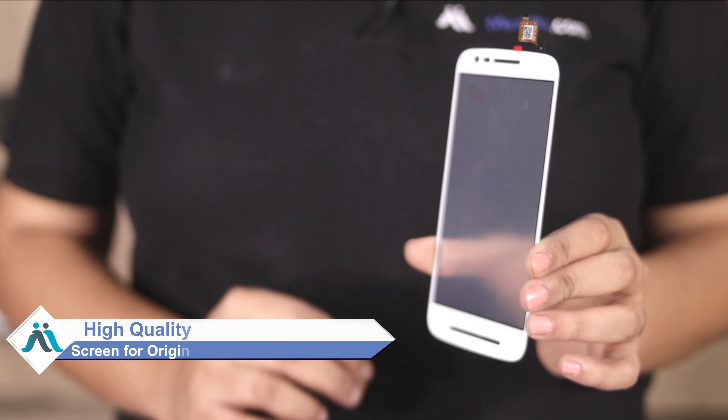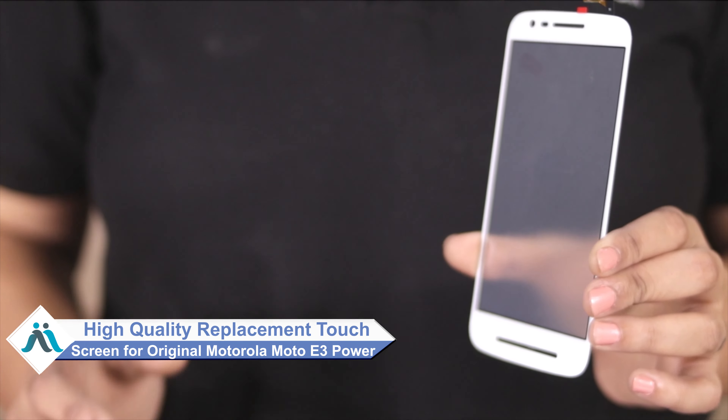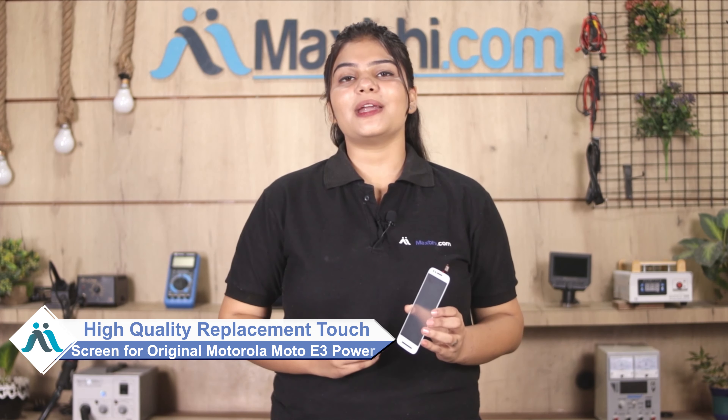Don't worry. You can now buy a high quality replacement touchscreen for your Motorola Moto E3 Power at a very affordable price from Maxbhi.com, and fix your phone yourself at home or get it repaired by any professional very easily.